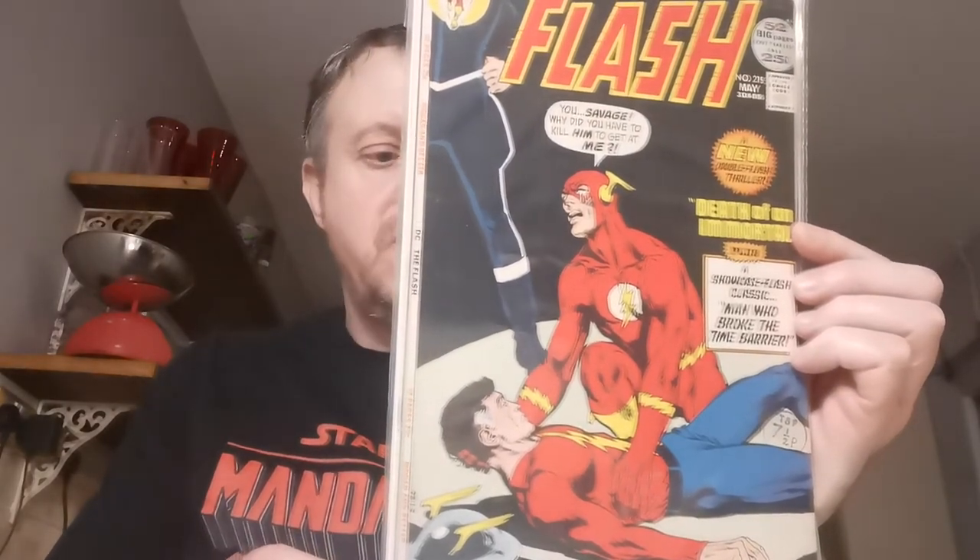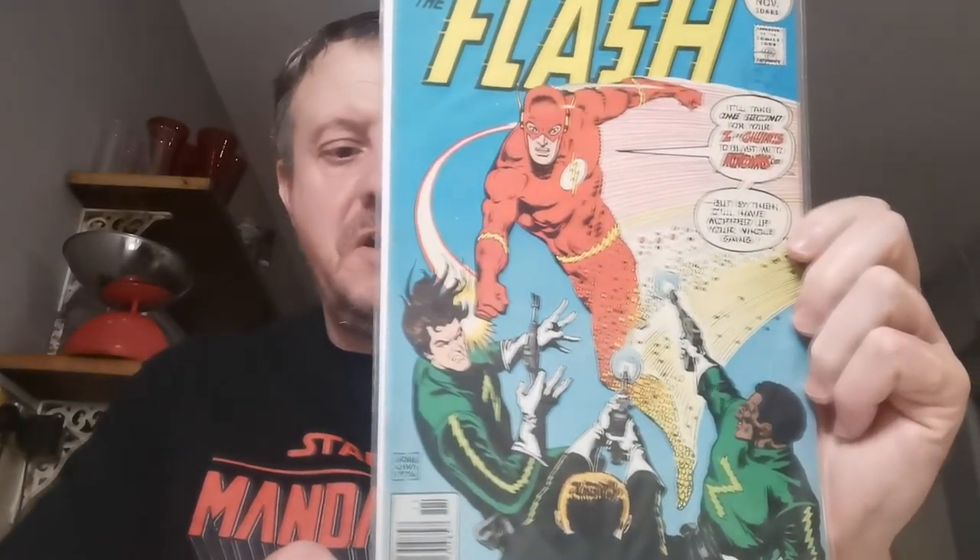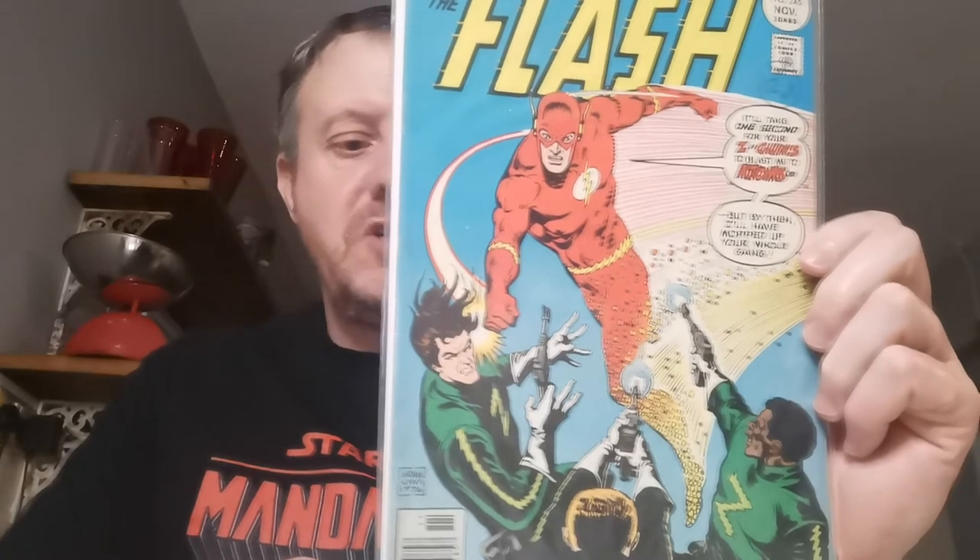Up next, Flash #215 — a cover appearance and crossover story featuring the Golden and Silver Age Flash. £1.17 for that mid-grade copy. Flash #245 is next, the first appearance of a villain called the Floronic Man, who was Jason Woodrue. He first appeared on screen in the Batman and Robin movie, and more recently he was one of the villains in the Swamp Thing TV show, which I enjoyed. £1.10 for that.